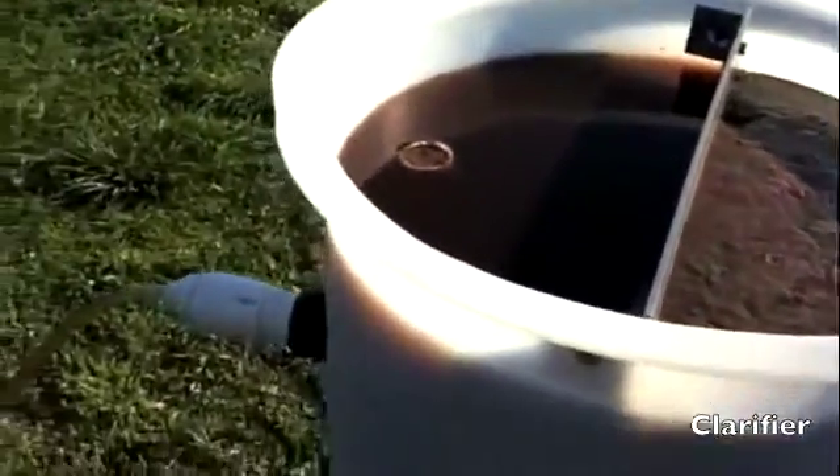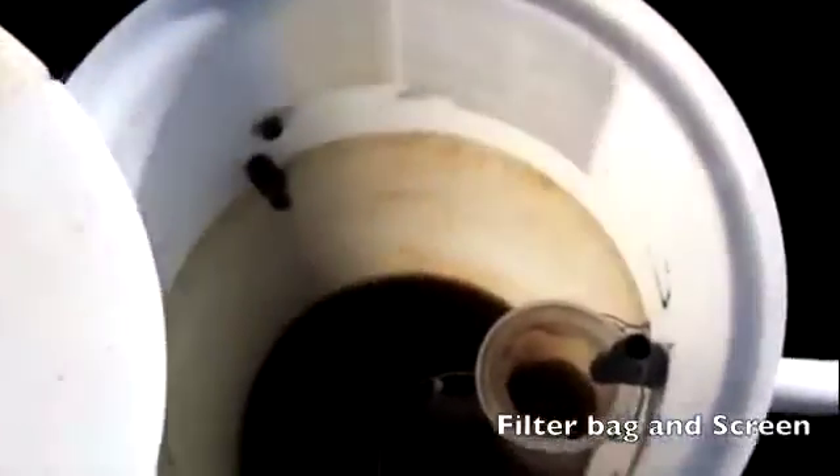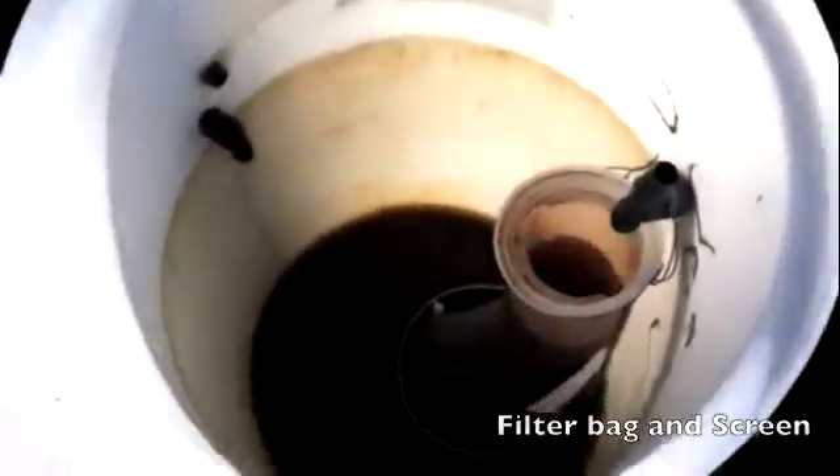The clarifier then separates the biomass and circulates the remaining wastewater to the second algae wheel tank. Here, there is more nitrogen in the system, so algae dominates the tank. Finally, the treated water is run through a screen to collect biomass for HTL.